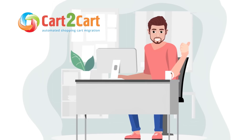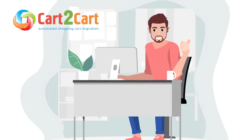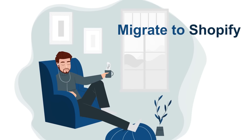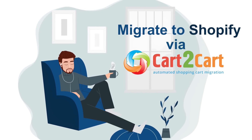That's it. Cart2Cart provides everything you need to re-platform and start selling on Shopify as soon as possible. So don't wait anymore — migrate to Shopify via Cart2Cart and take your business a step further toward success right now.